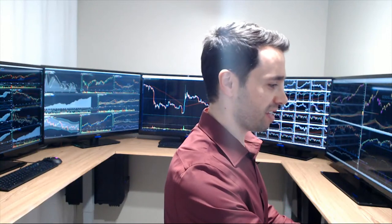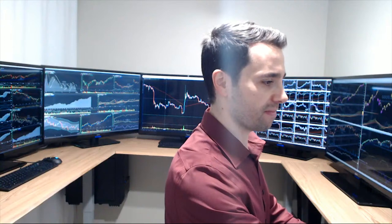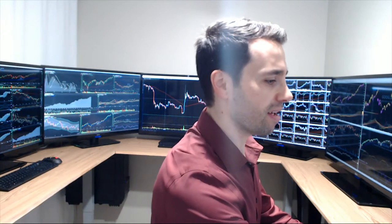Hi YouTube, please give me a moment as I go live on Facebook. Hi everybody, welcome to today's video. I am Sami Abbasad, director of education at T3 Live. A lot of you have been asking me to share my office setup, so I finally got around to it. Welcome to my training room — I hope you're doing well.